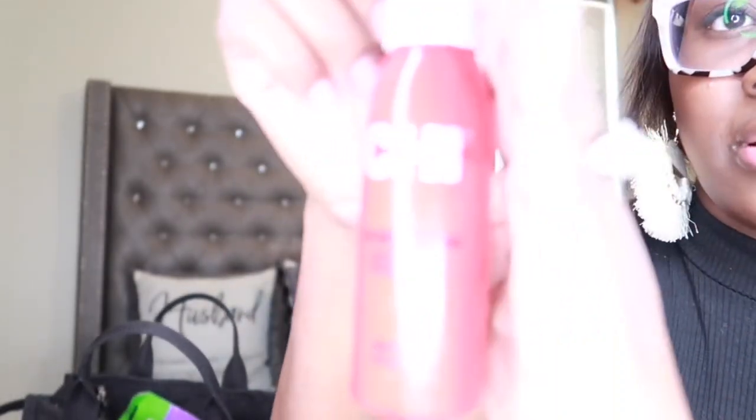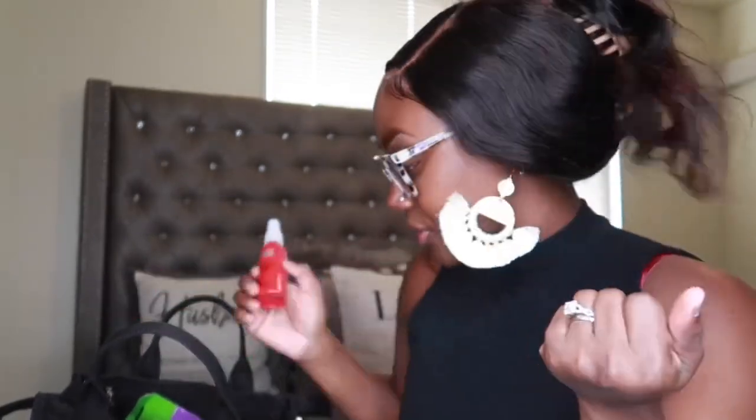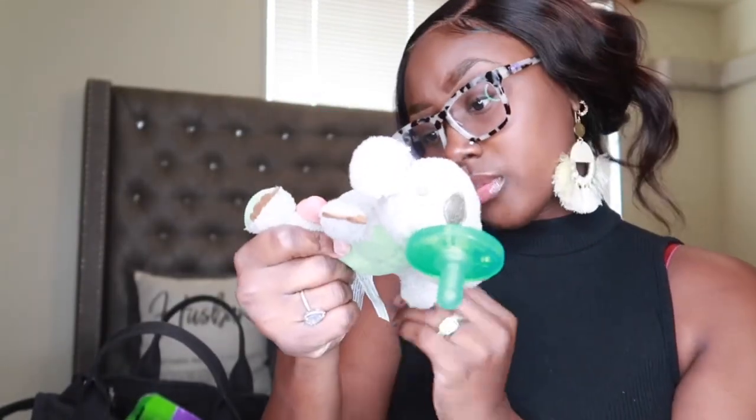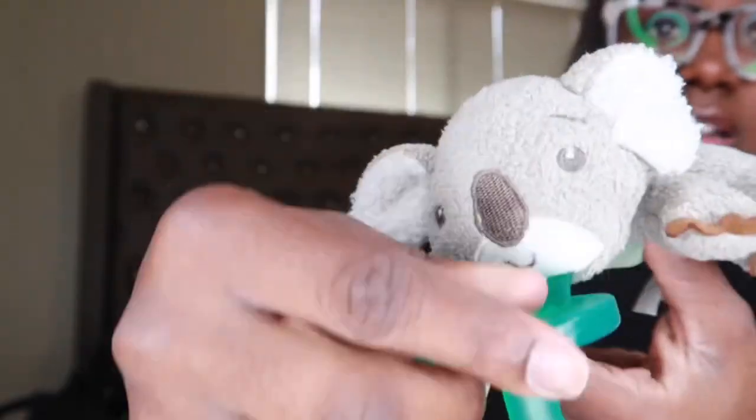Then I have some CHI 44 Iron Guard, which really does not belong in my purse because — if you know, you know — your girl wears wigs, so I don't even know what this is doing in there. Next I have a Wubbanub pacifier — it's like a koala bear. My son doesn't even take a pacifier anymore, so it probably just needs to go in the trash.